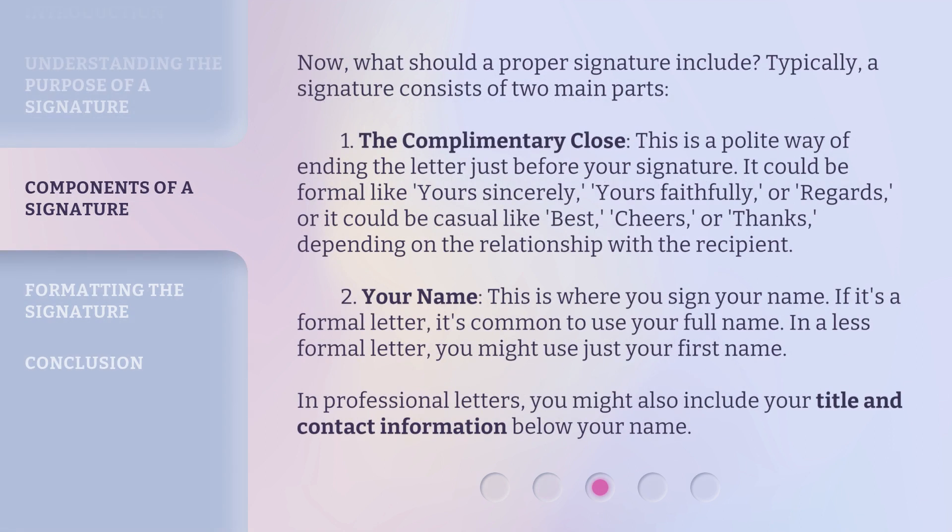Now, what should a proper signature include? Typically, a signature consists of two main parts. One: the complimentary close. This is a polite way of ending the letter just before your signature. It could be formal, like 'yours sincerely,' 'yours faithfully,' or 'regards.' Or it could be casual, like 'best,' 'cheers,' or 'thanks,' depending on the relationship with the recipient.